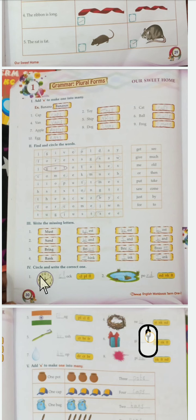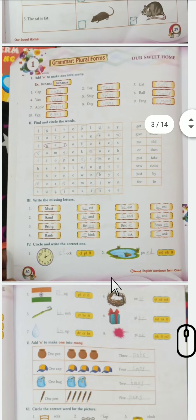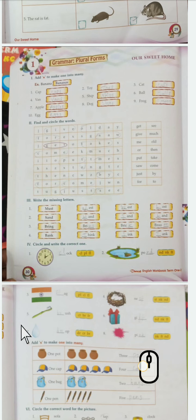Now the fourth one: circle and write the correct word. See the picture - this is a clock. Three options are given; the correct answer is 'clock' - you have to write it. Here also three options are given: flag, brush, drop, nest, gift, pink - select the correct one.